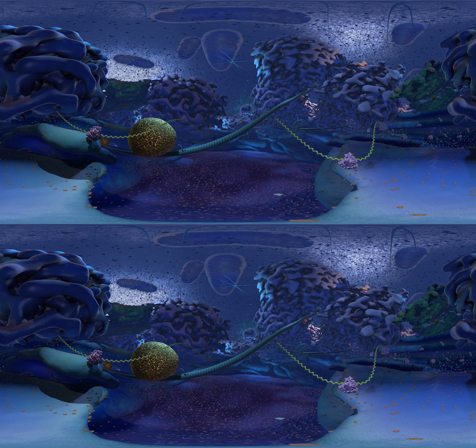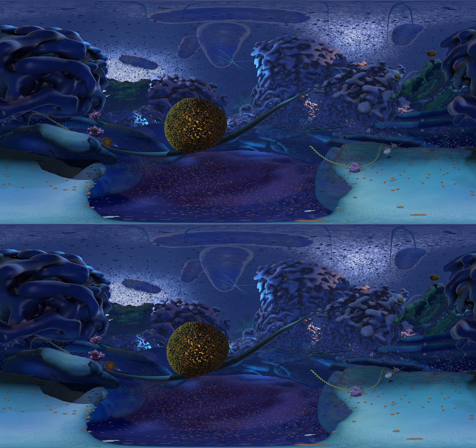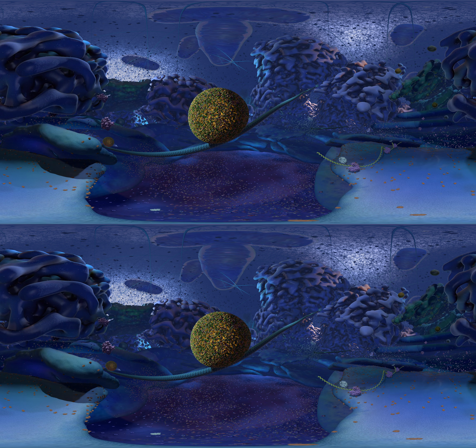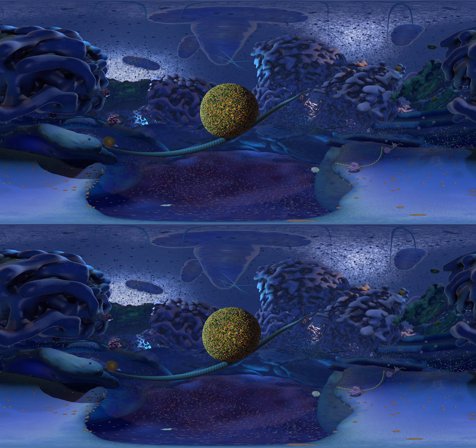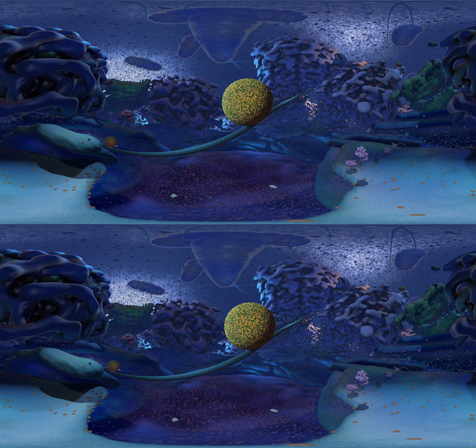Microtubules are part of the cytoskeleton of the cell. If you look down at your feet, you're standing right on a section of endoplasmic reticulum. You can see a bunch of ribosomes translating a strand of mRNA. The orange dots are called translocon pores — they're little holes in the ER. Ribosomes attach to these holes and push newly made proteins right into the ER.